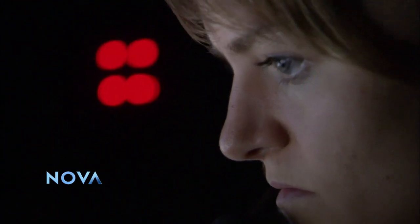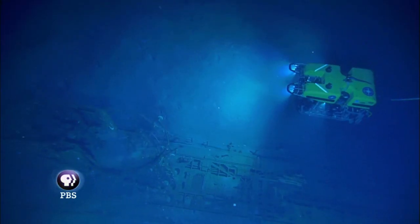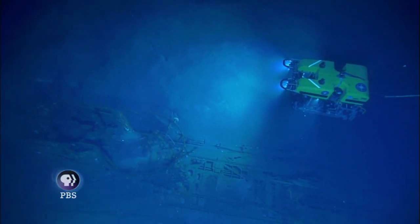Clara Smart is the team's high-resolution mapping specialist. As she watches, the ROV does a sweep of the wreck, taking thousands of close-up photographs with its ultra-high-resolution cameras.